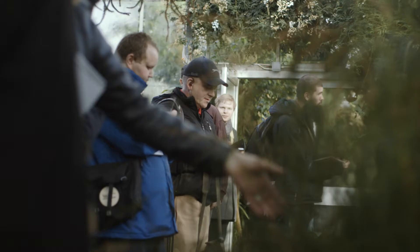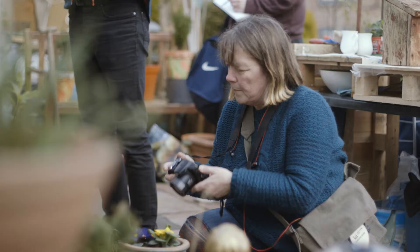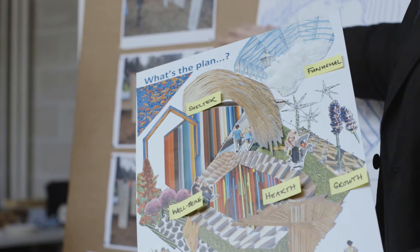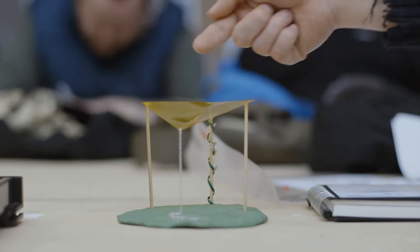pot your plants. So taking that dream aspiration forward, it was really important for our co-designers to realise their dreams within this garden, and we as designers were giving them the tools to unlock those dreams.